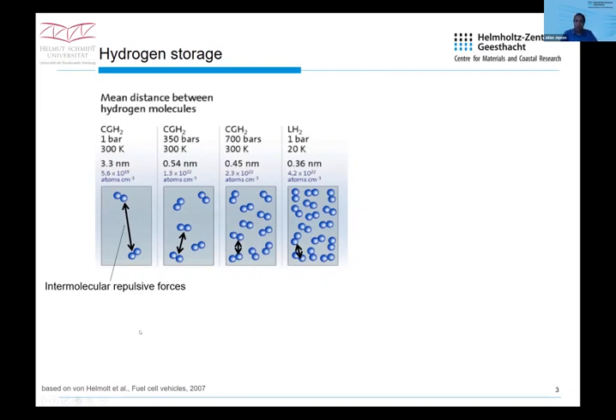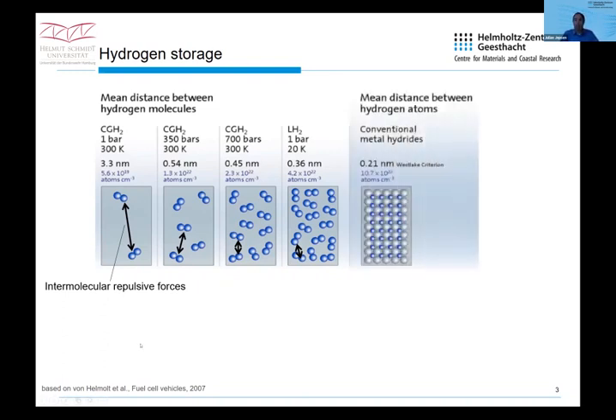Even if you lower the temperature to 20 Kelvin — which is unbelievably low — even in the so-called liquid state, you still have these intermolecular repulsive forces. This is also the case for conventional gas storage or liquid hydrogen storage. Our approach — shared by many groups worldwide — is to store hydrogen in the metal lattice. It's a chemical reaction: we are not storing molecules, we are storing atom by atom, and these atoms do not face these intermolecular repulsive forces. Within the metal lattice, we can arrange hydrogen atoms in a much, much denser way.